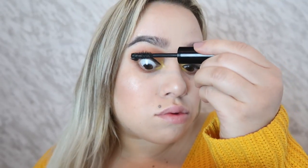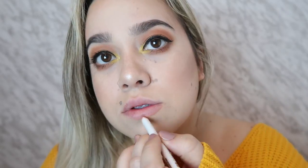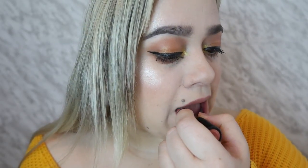Then I'm just curling my lashes. For mascara — can't even speak — the Big Moisture from Lancôme, I love this. Then I'm taking my lip liner from the Zoella collection and the Hades lipstick from the Villain collection. I love this lipstick!